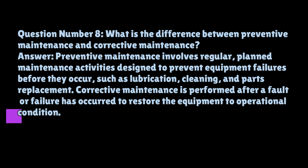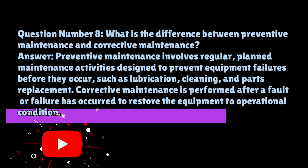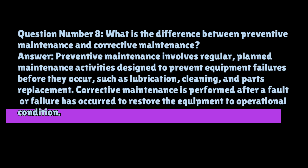Question number eight: what is the difference between preventive maintenance and corrective maintenance? Preventive maintenance involves regular, planned maintenance activities designed to prevent equipment failures before they occur, such as lubrication, cleaning, and parts replacement. Corrective maintenance is performed after a fault or failure has occurred to restore the equipment to operational condition.